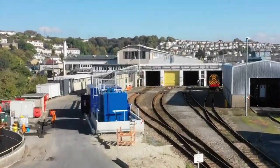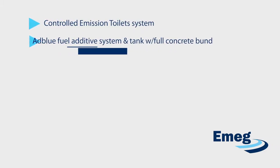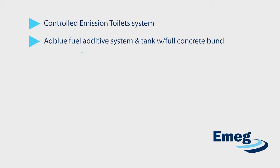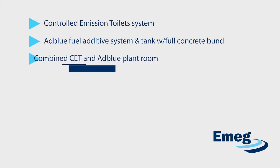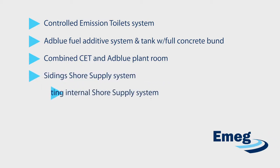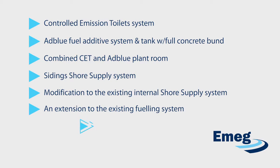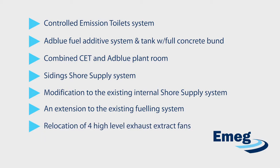Both clients were guided through the first principles of the train servicing design for the full scope, which included a new controlled emissions toilet system, a new AdBlue fuel additive system and tank with a full concrete bund, a new combined CET and AdBlue plant room, a new sidings shore supply system, modification to the existing internal shore supply system to include a changeover facility to cater for the new rolling stock, an extension to the existing fueling system including new refueling points, and relocation of four high-level exhaust extract fans, each equipped with train hoods.